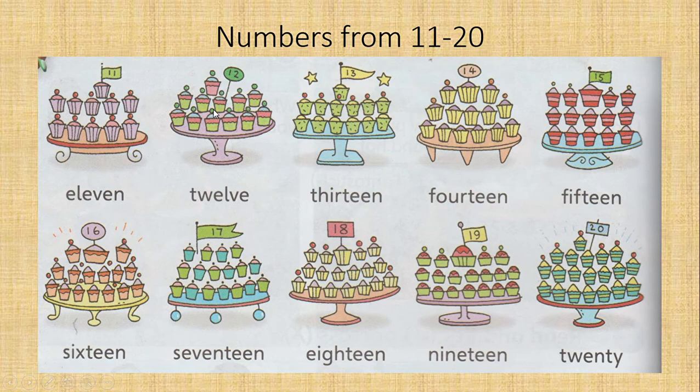Twelve cupcakes — 12. T-W-E-L-V-E. Thirteen cupcakes — 13. T-H-I-R-T-E-E-N. Fourteen — 14. F-O-U-R-T-E-E-N.